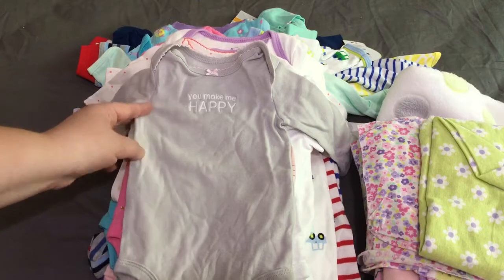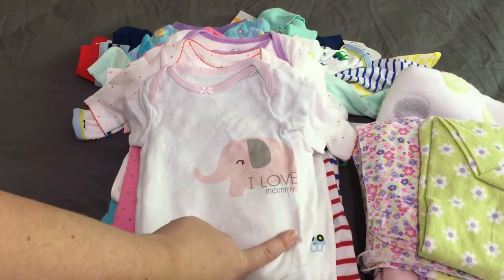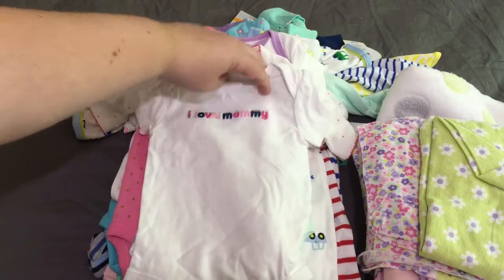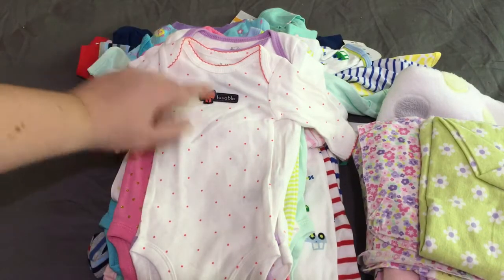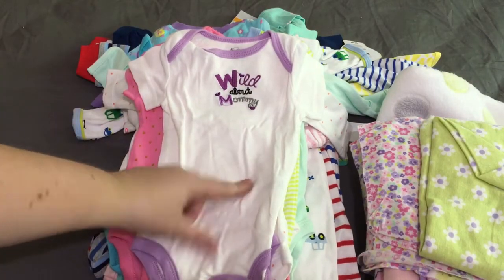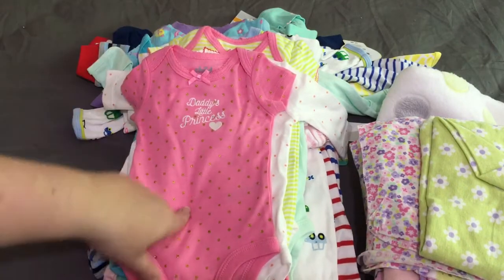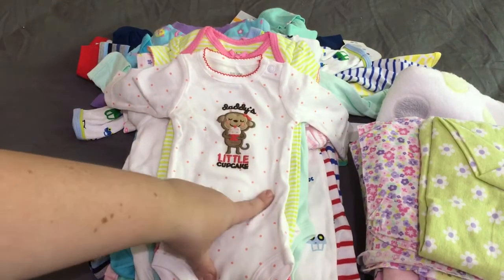The first one I have is this gray one with a pink bow that says 'You Make Me Happy.' This one has a little elephant on it that says 'I Love Mommy.' This one also says 'I Love Mommy' — I believe this is even Gymboree, zero to three months. This one says 'Lovable,' it's a long sleeve with polka dots. Then 'Wild About Mommy' in purple and white — I'm going to label everything so it says NICU in it so it doesn't walk away. This one is 'Daddy's Little Princess,' and then 'Daddy's Little Cupcake.'